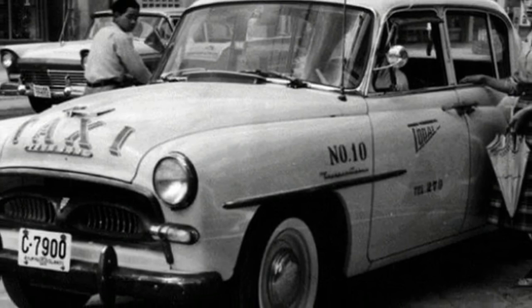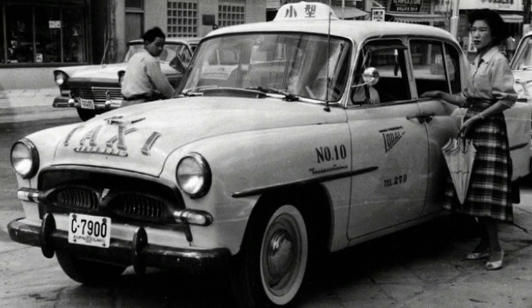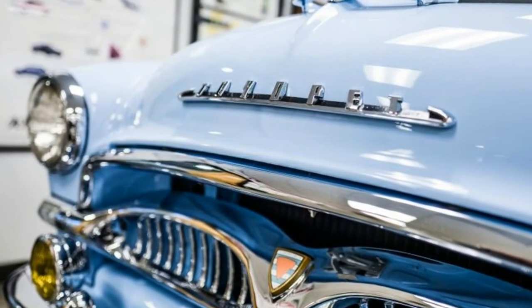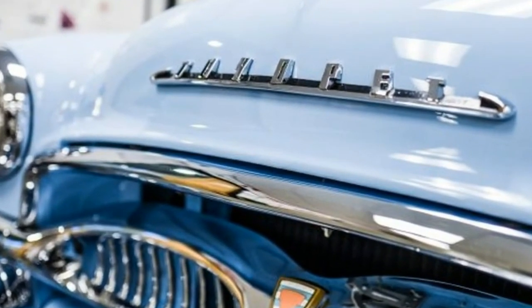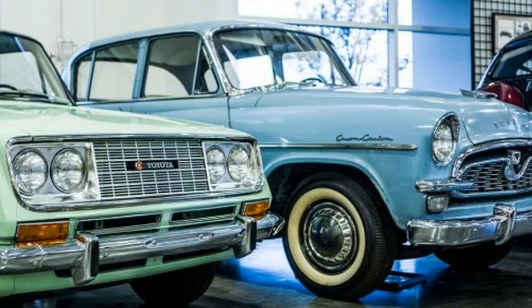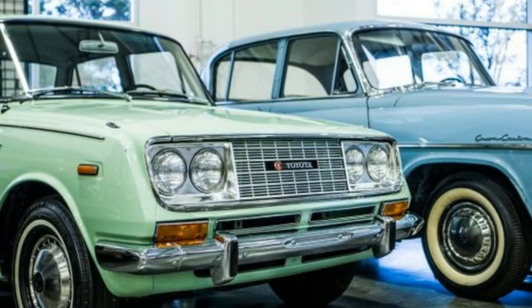Toyota returned to the US passenger car market in June 1965 with the advanced new Corona — seen alongside an updated 1959-60 Crown Custom — which was a runaway success from the outset. Toyota had learned to adapt the product to the market and focus on the customer, qualities that it continues to this day.